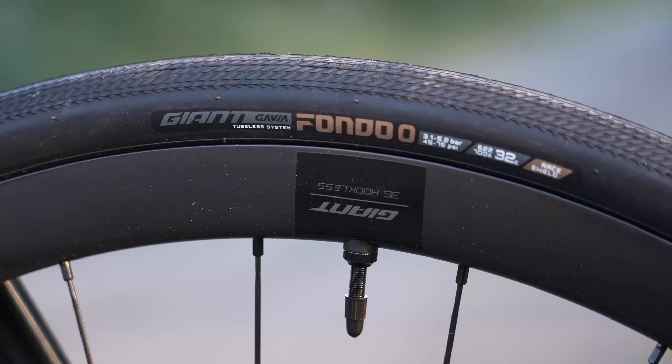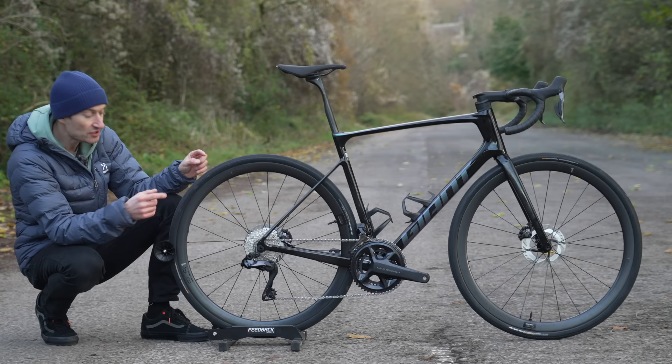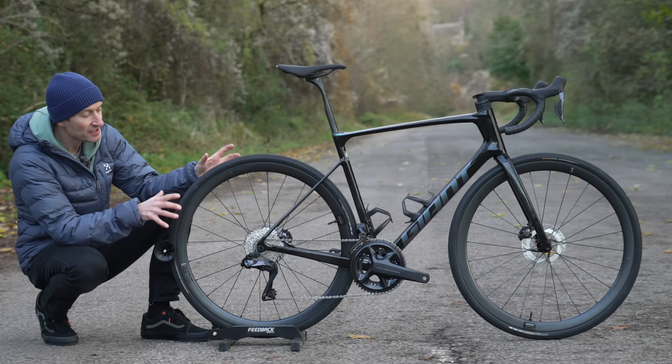Fitted to the wheels are Giant's own Gavia Fondo tires in a 32mm width, with a very distinctive tread pattern — smooth down the middle and a chevron-siped pattern on the sides, presumably to give more traction when roads are slippery or muddy. A nice set of wheels with good rolling stock that should deliver strong performance.